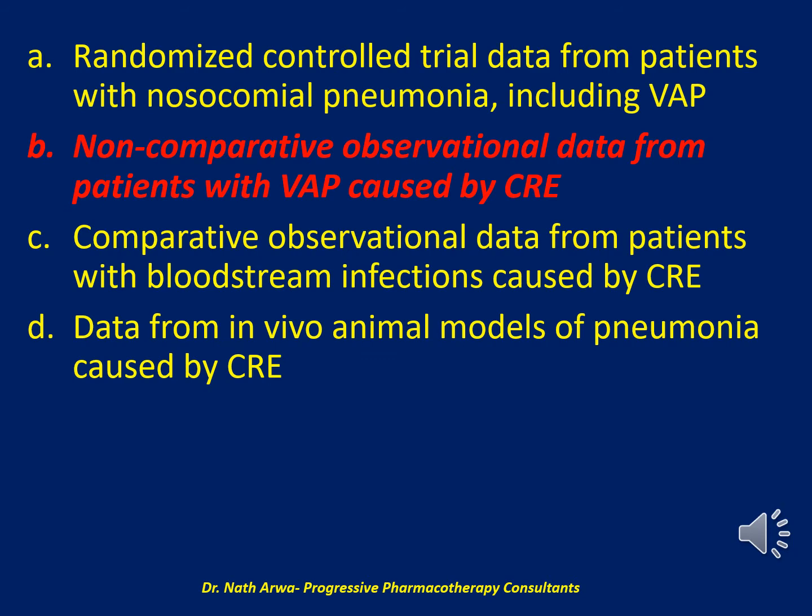Although results from two observational comparative studies suggest that ceftazidime-avibactam may be superior to alternative therapies for infections caused by CRE, only a small portion of these patients had pneumonia and no comparison of outcomes in a pneumonia subgroup was presented, limiting external generalizability for patients with VAP caused by CRE. Subgroups of case series, an observational comparative study, and randomized controlled trials provide non-comparative data estimating the efficacy of ceftazidime-avibactam for treating VAP caused by CRE.